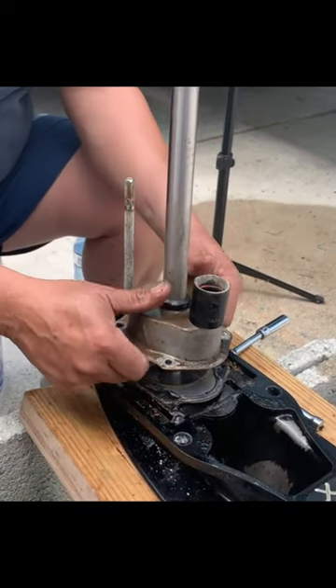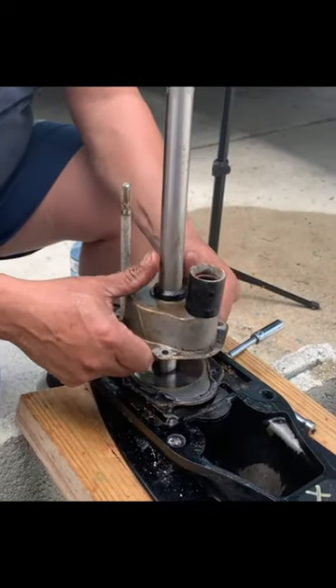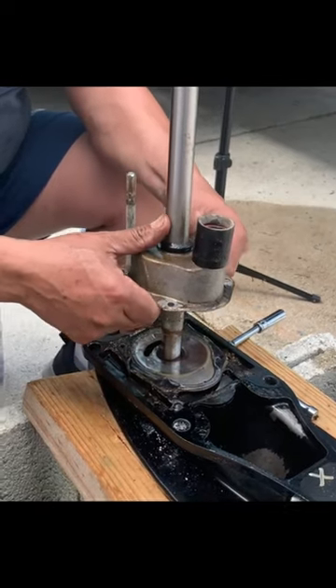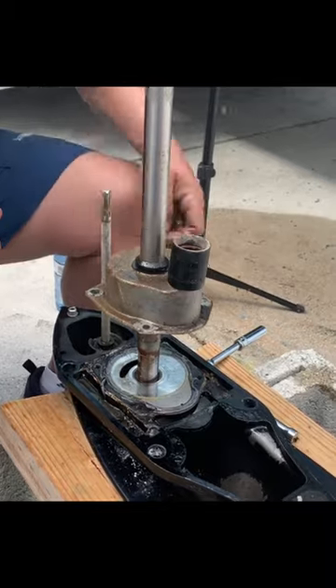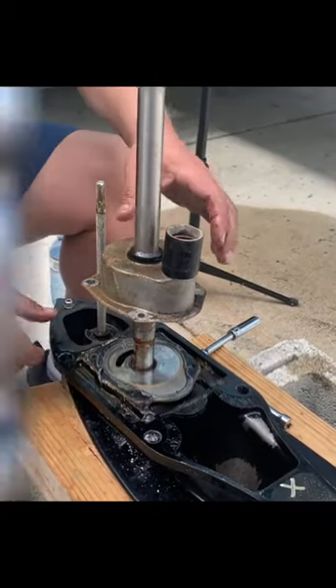2. Inspect the cooling system hoses. The hoses that carry water through the cooling system can become cracked or damaged over time, leading to leaks or decreased water flow. Inspect your hoses regularly and replace them if necessary.